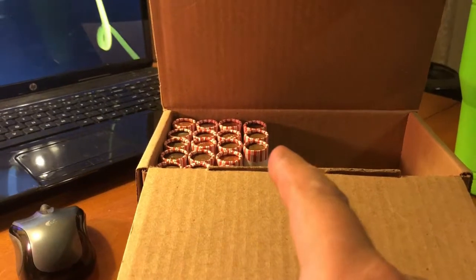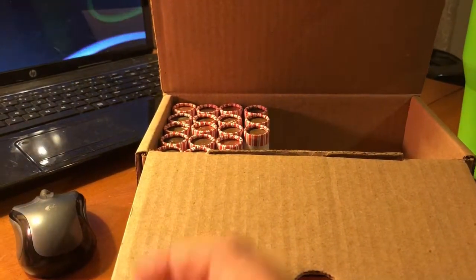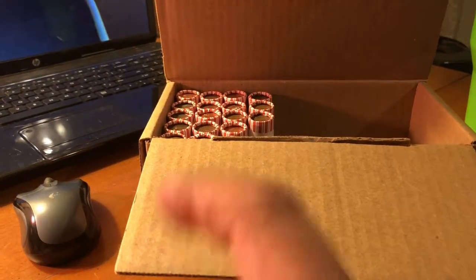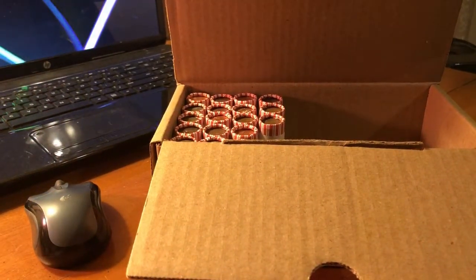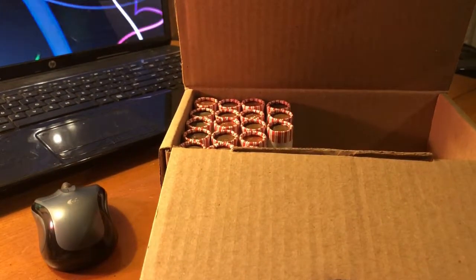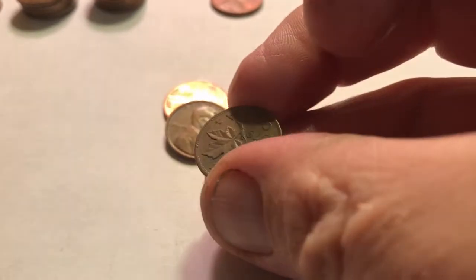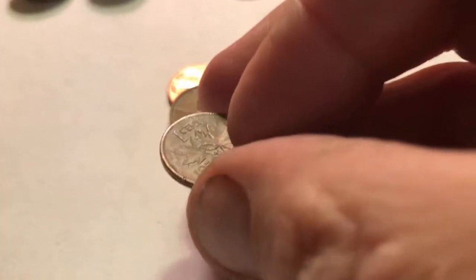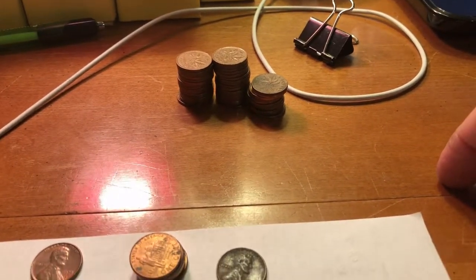We ran into a bit of an issue with this box — about fifteen rolls of 2018 uncirculated. I did open up a couple just to see what was going on. They aren't in the best condition, but they're uncirculated brand-new rolls. Philadelphia must not have done too good of a job with their processing — they look pretty rough for being uncirculated. Anyway, we have another Canadian right here, and it is a 1979 — that's my birth year. We'll go ahead and add it to this giant stack of Canadians.